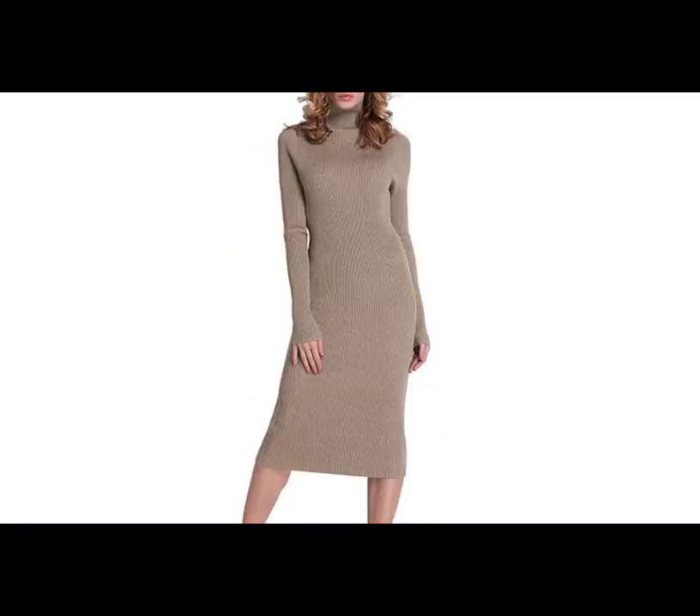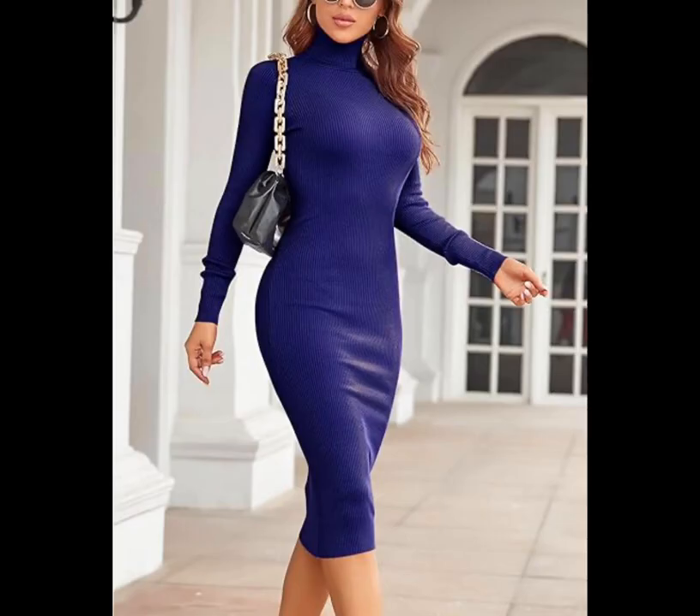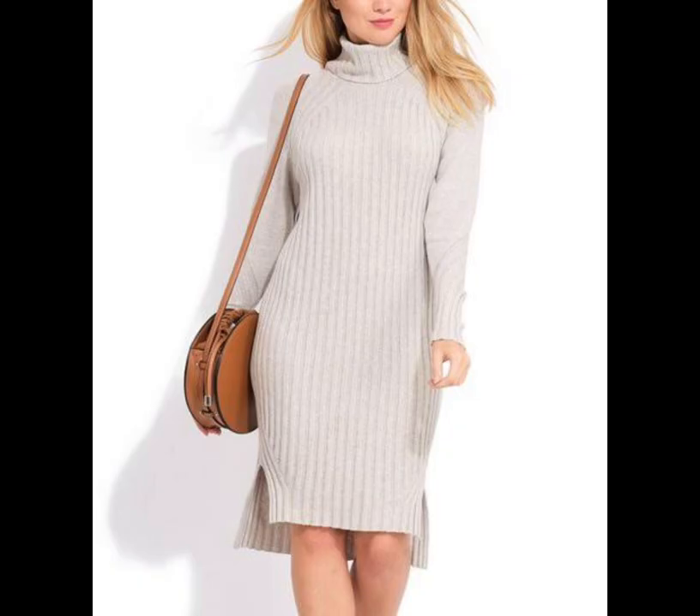Roccaros turtleneck sweater dress. This cozy knit sweater dress is a classy option for a more formal affair or a casual family get-together. Pair it with your favorite boots or opt for classic pumps.